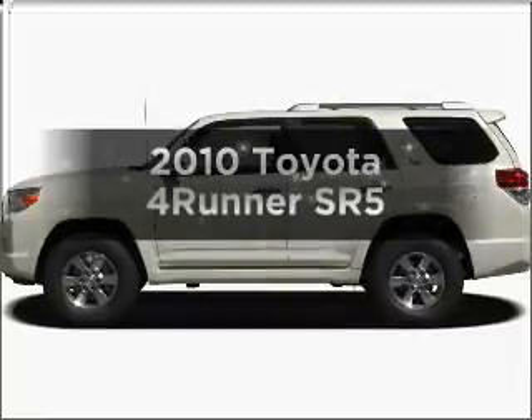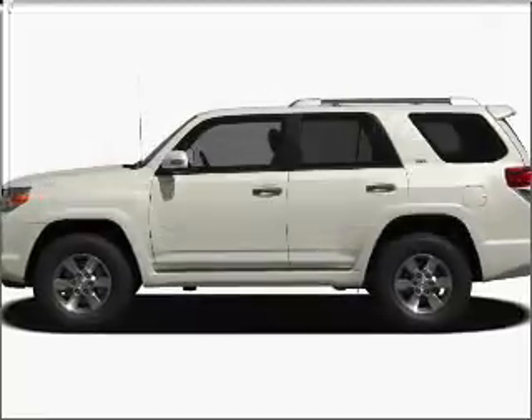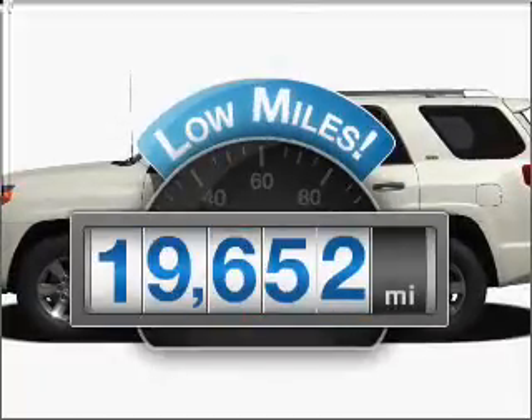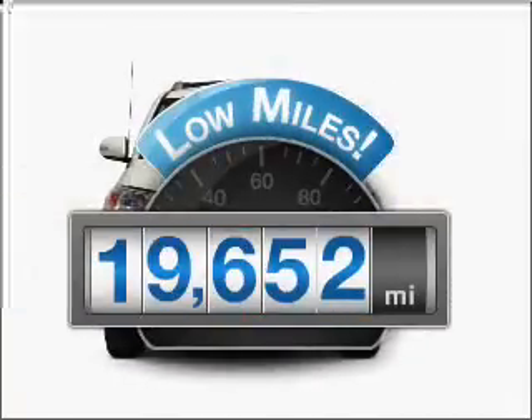Check out this 2010 Toyota 4Runner. This is the set of wheels you've been looking for. Why worry about high mileage? Choosing a ride with lower mileage is the right choice for your busy life.